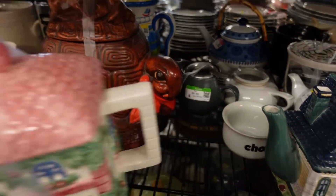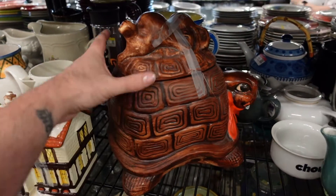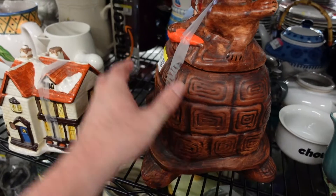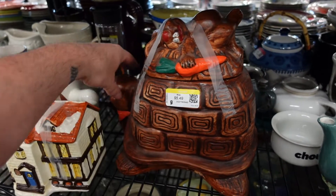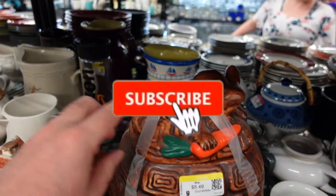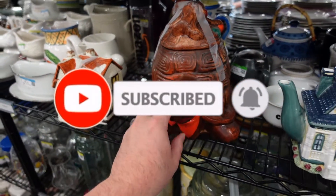This is the last piece I picked up for the day and I thought it was super cute, super amazing, and the price was super good too. With that said, I just want to thank you guys for joining me on this thrift today. If you enjoyed this video go ahead and hit that like, subscribe, and bell notification so you can get notified anytime I put out new content. As always, thank you for thrifting with Tony — bye y'all!